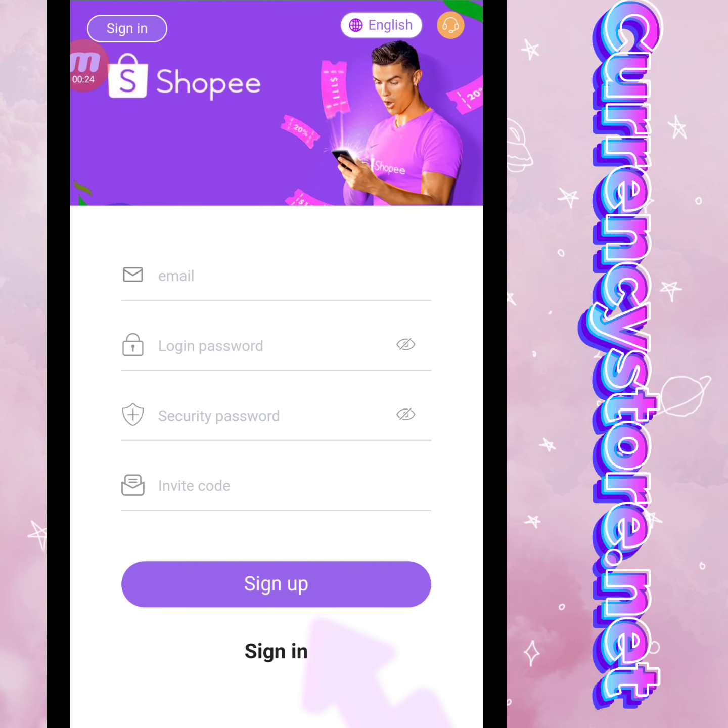Today my website name is currencystore.net. First of all, you can check it from SR Register. We will create an account in this website — write down the email, login password, security password, and invitation code, and then click Sign Up.